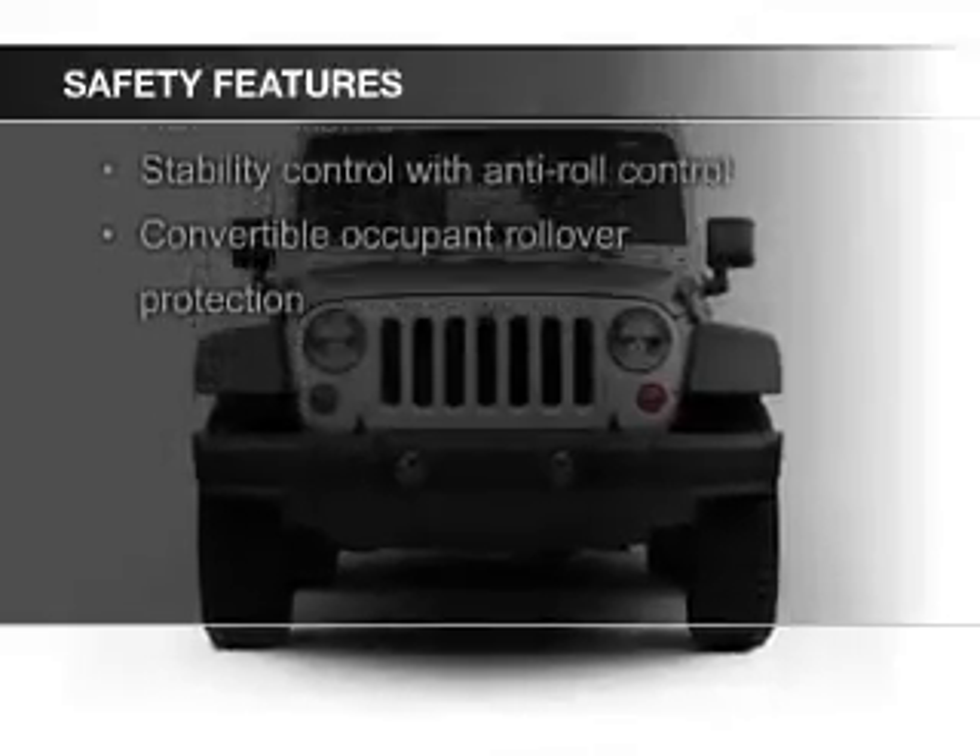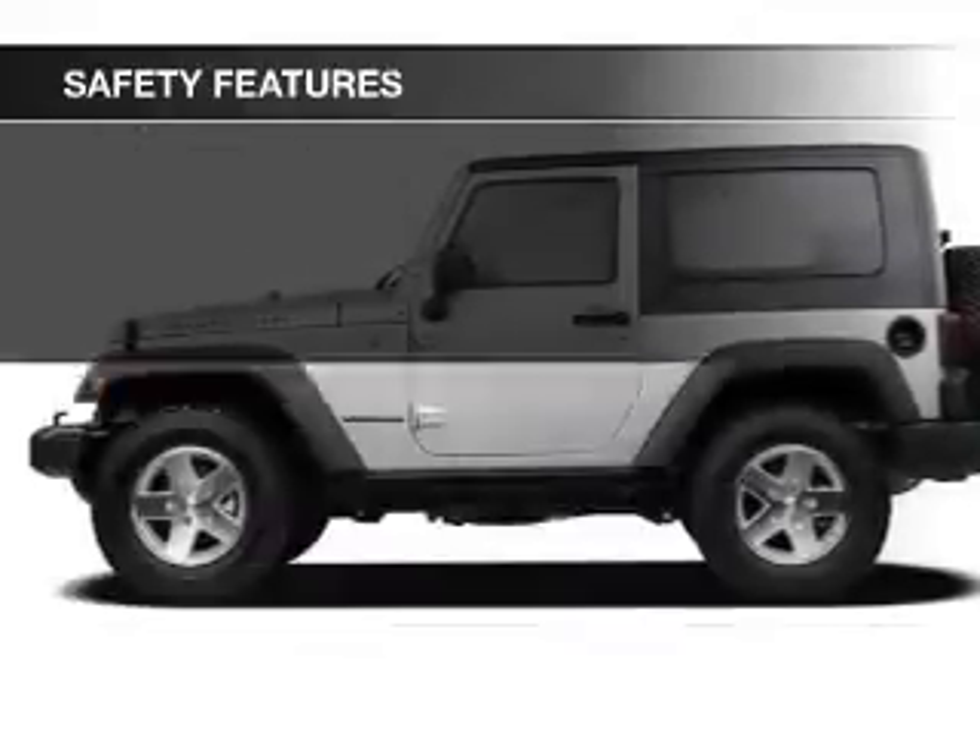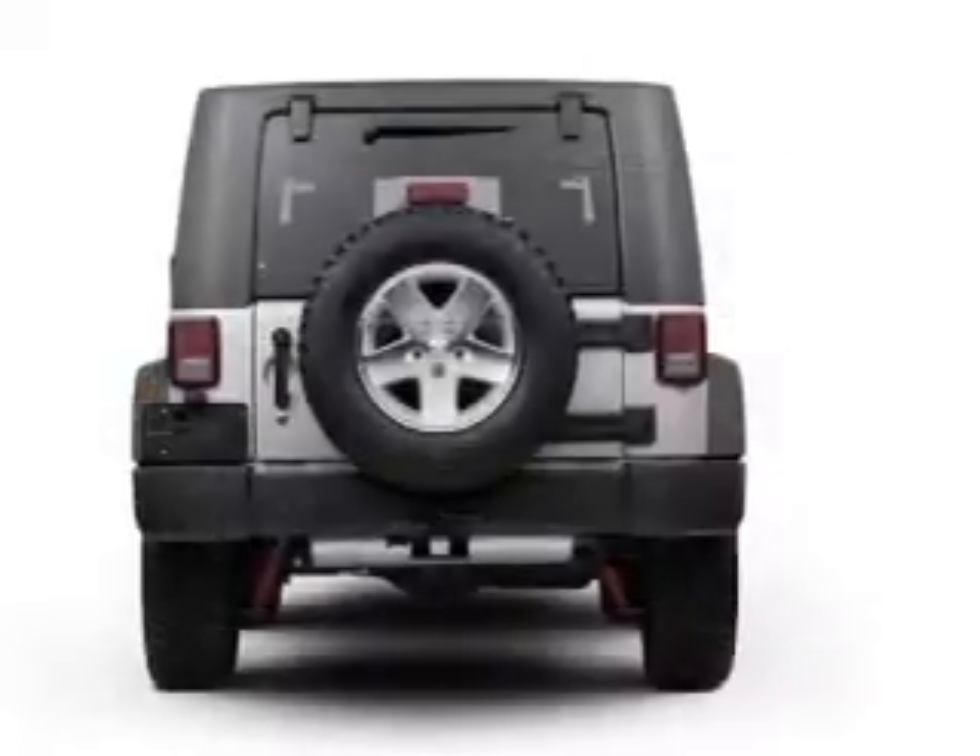Brake assist, traction control, stability control, a passenger airbag, front ventilated disc brakes, and anti-lock brakes.